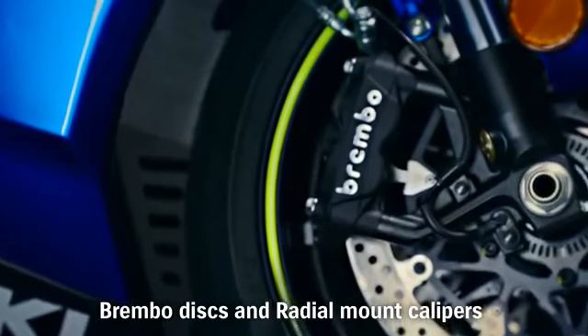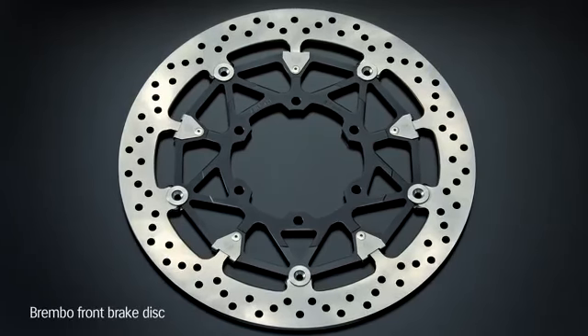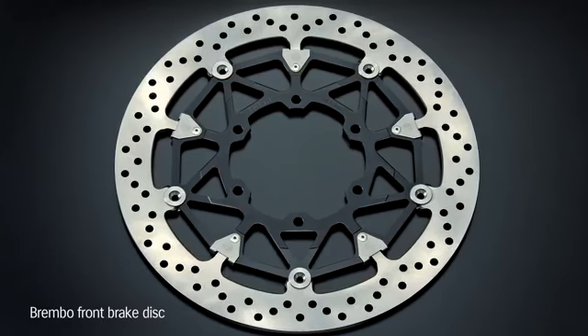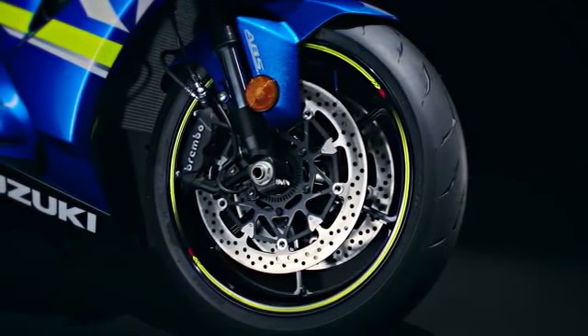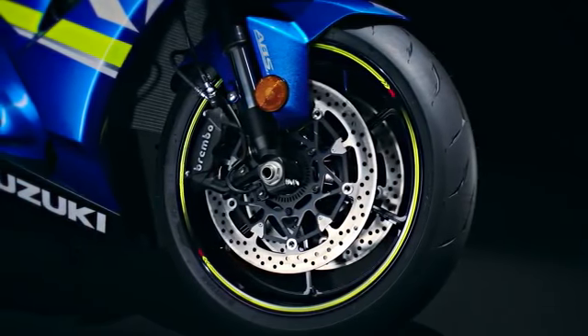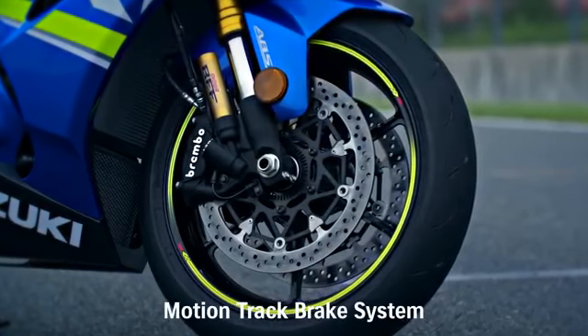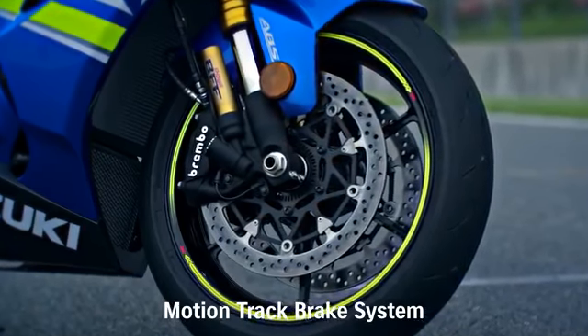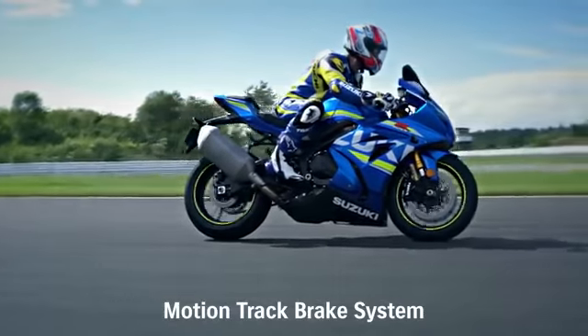New Brembo stainless steel brake discs are 10mm larger in diameter, measuring 320mm. The GSX-R1000's Brembo radial mount monoblock front brake calipers each have four 32mm pistons and work with a radial pump 19mm master cylinder. The new GSX-R1000R model and the ABS version of the standard GSX-R1000 adopt the new MotionTrack brake system.